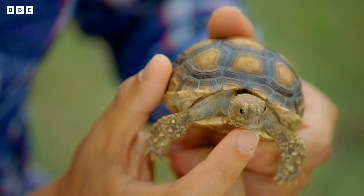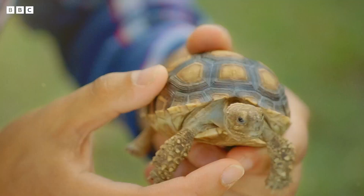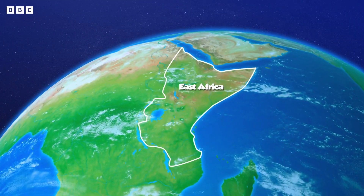Baby animals behave differently if they're too hot or too cold. First, we're off to East Africa.